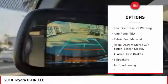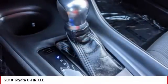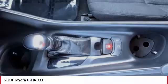Remote keyless entry, four-wheel disc brakes, speed control, rear window defroster, rear window wiper, and low tire pressure warning.